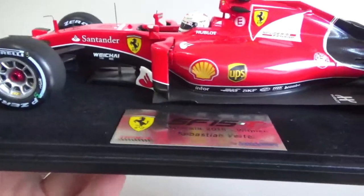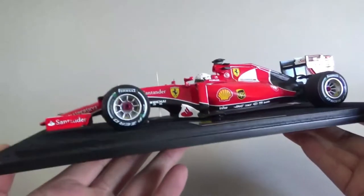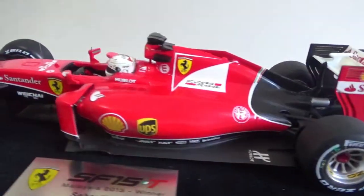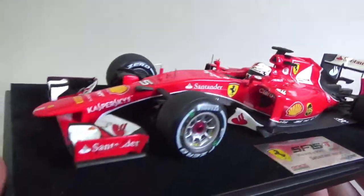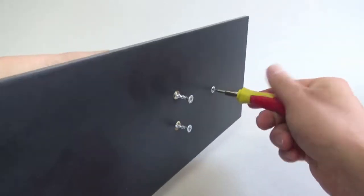The model car itself looks quite good — proportions look right, overall it looks good, the stance is also good. You'll immediately spot some finer details as well, and this is clearly a premium model car. Let's take it off the base now to have a better look at those details.